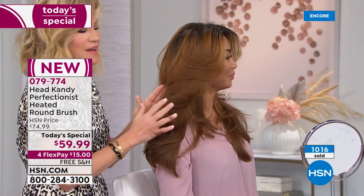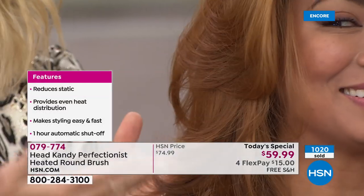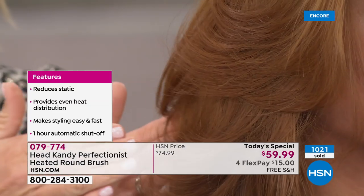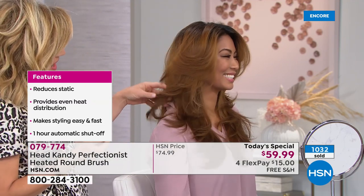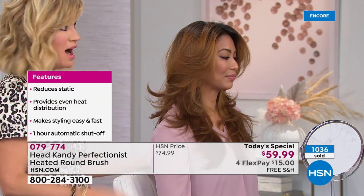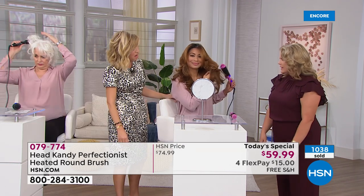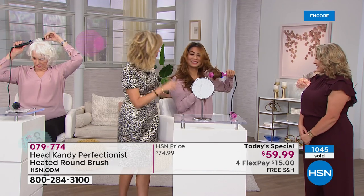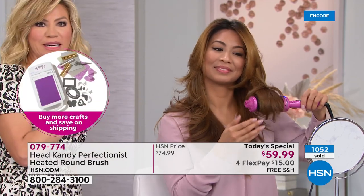Val is achieving that soft, flowy red-carpet look — and she's doing it with a tiny mirror, barely any reflection in front of her, because it's such an easy-to-use tool. How long would it take to blow dry your hair? About 30 minutes. This took Val about five minutes for her entire head.